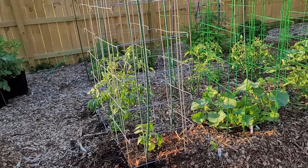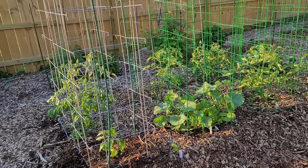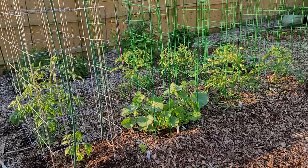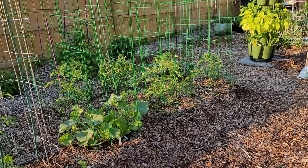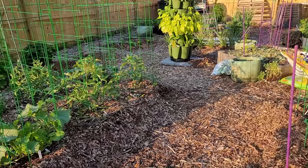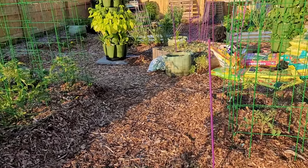For some strange reason, a lot of my seeds didn't take real well and they didn't grow real well, so I had to go ahead and substitute some of the plants that I was going to grow.